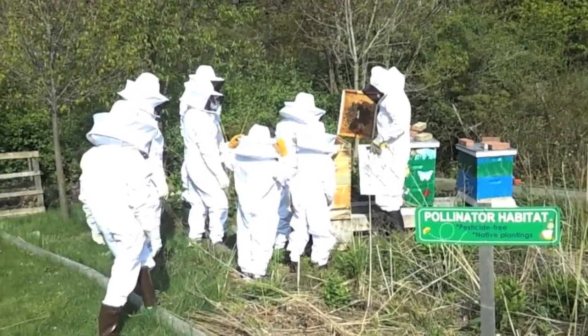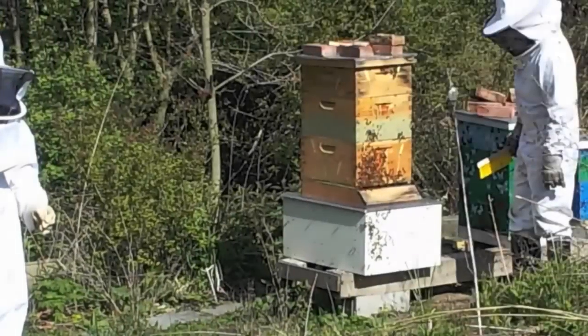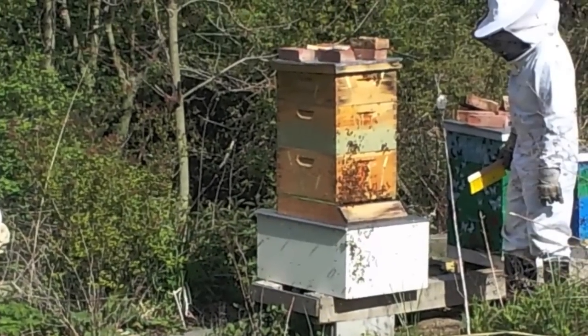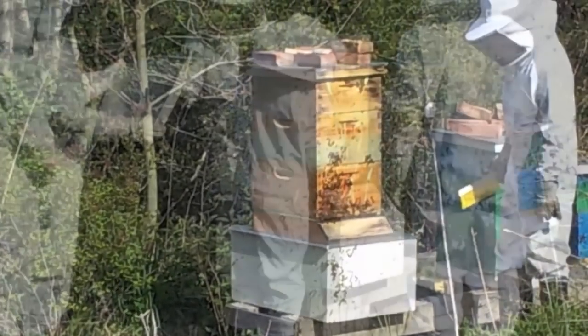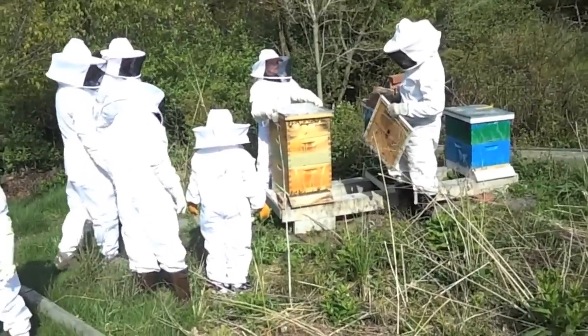The data being collected from the hive, as of now, is weight and temperature. The following footage is from this past weekend, where we all had the opportunity to go and test our system with an active beehive.